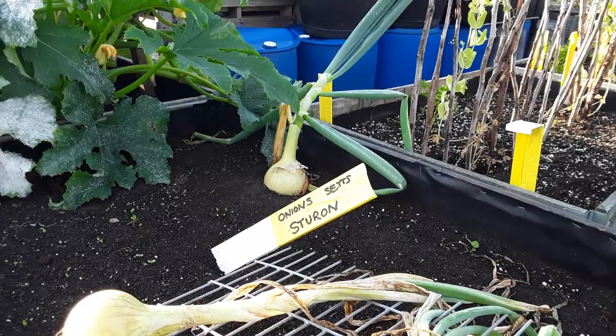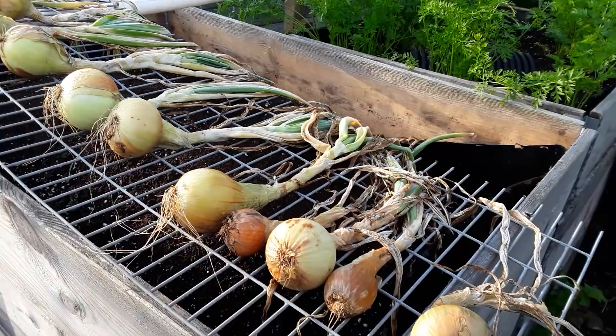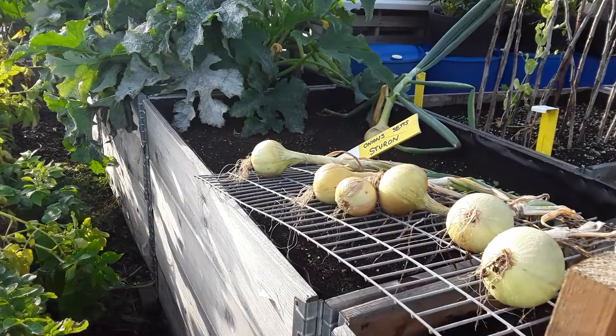These are the stiron onions — there's one still growing away because it hadn't flopped over. The rest looked a little bit dodgy. These were grown from sets in the spring, so I'll plant sets again to overwinter. These are plenty big enough for me. Here are some of the wire racks we're going to use in the polytunnel as little drying areas — the only trouble is it's been raining again.